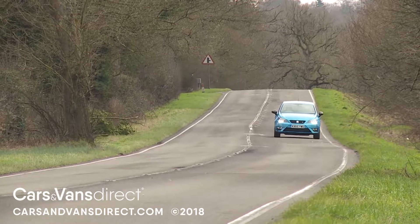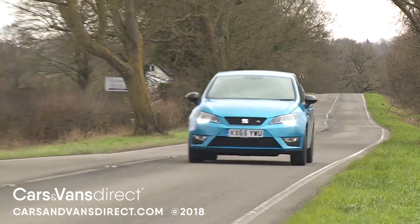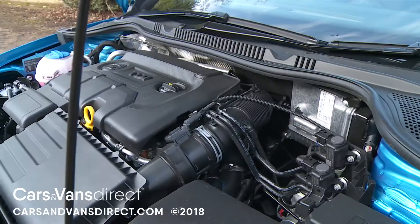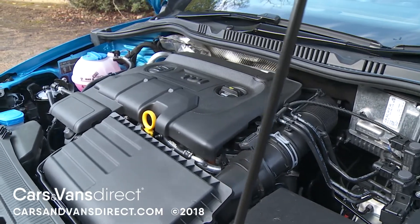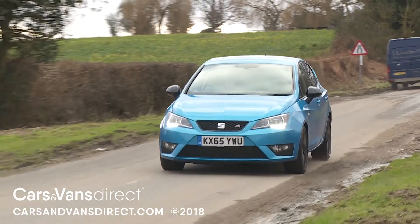Also impressively efficient is the 1.4-litre Eco-TSI 150 PS petrol model, thanks to its clever cylinder deactivation technology. And of course, the 1.4-litre TDI diesel variants are especially frugal, with buyers offered the choice of 75 and 90 PS options, or the 105 PS version that we're trying here.